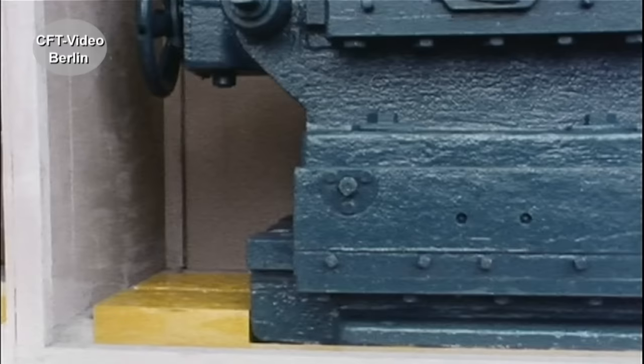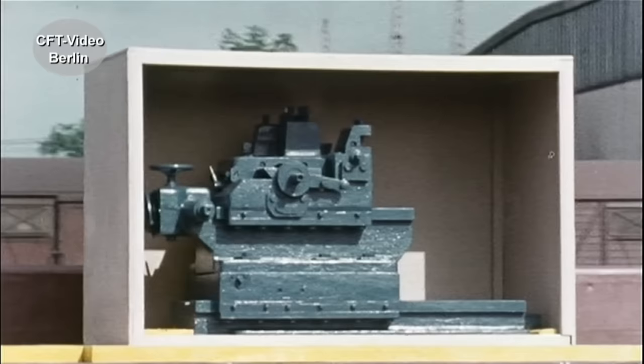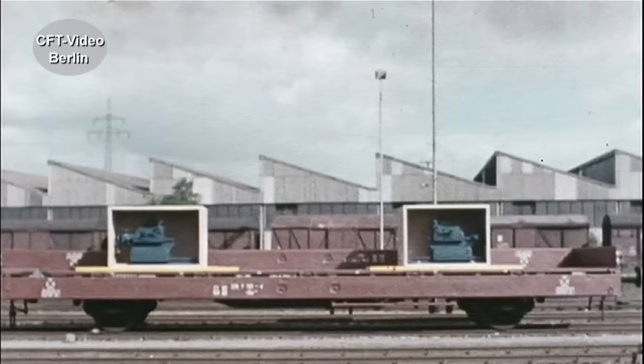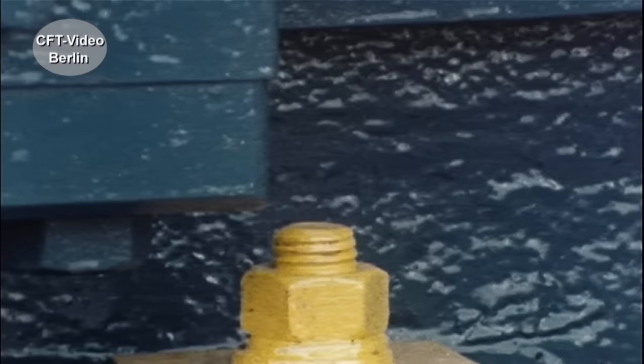Schwere Einzelstücke in Kisten – hier sieht man mal, was man sonst nicht sieht: welche Fehler da oft drinstecken, bundesbahntechnisch gesehen. Es genügt nämlich nicht, nur die Kiste gegen Verschub zu sichern. Auch die Maschine in der Kiste braucht einen zuverlässigen Halt. So ist es richtig: Die Maschine muss auf den Grundboden der Kiste festgeschraubt sein.